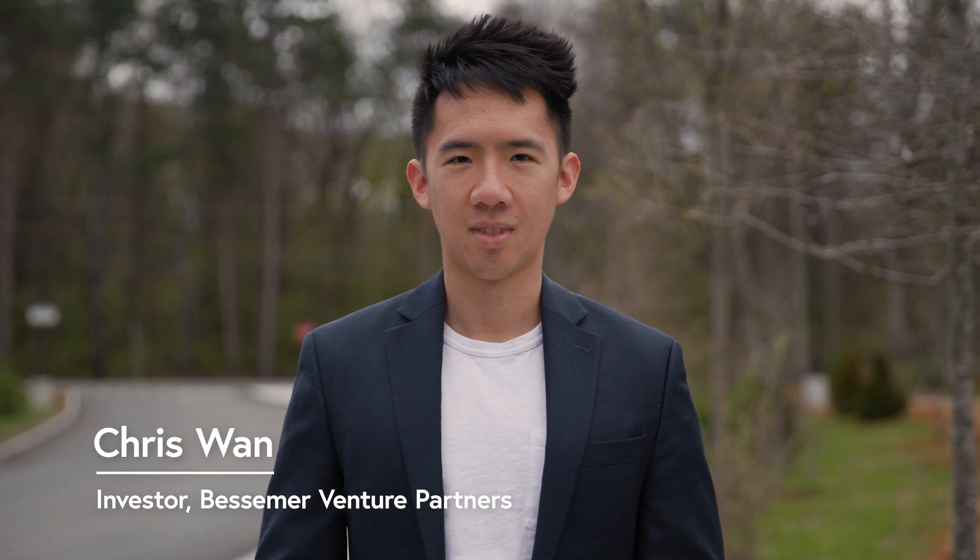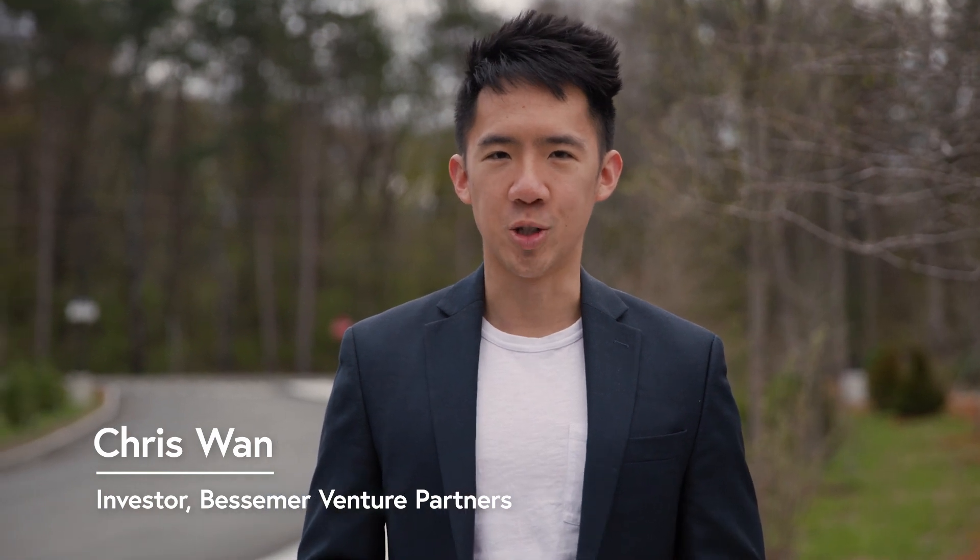Hi, I'm Chris Wan, Deep Tech Investor at Bessemer Venture Partners. Today, I'm in Devens, Massachusetts to explore a field of innovation that's going to impact the next generation's access to clean energy and help build a more sustainable future: fusion technology.